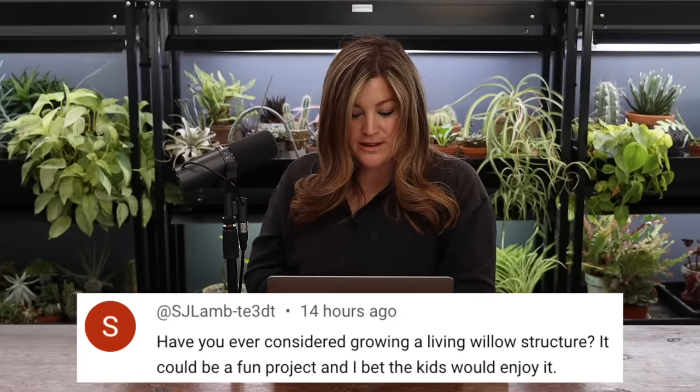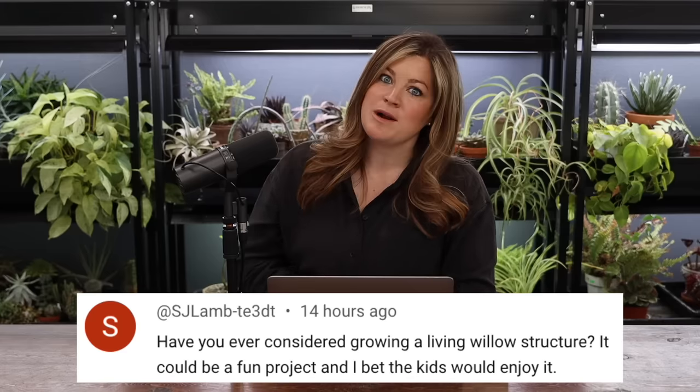SJ Lam asked: have you ever considered growing a living willow structure? It could be a fun project and the kids would enjoy it. I love the way those look, but what a nightmare to keep pruned and trimmed. It would be cool to have like a willow bench. I saw on Instagram — I think the account starts with H — they have an apple tree trained into a globe: a trunk with all the branches coming out of one part trained into a round hollow shape. That would be so cool. I'm going to look into that.